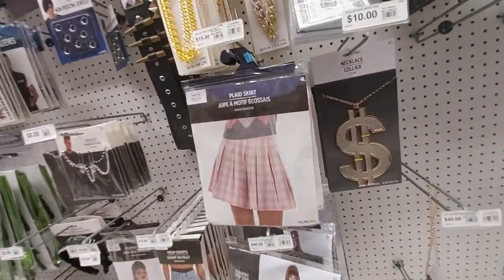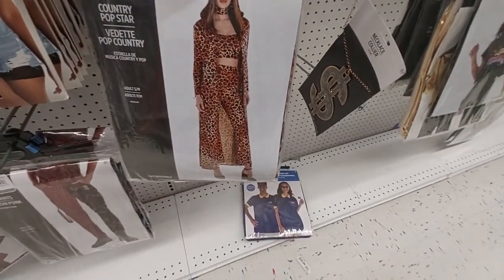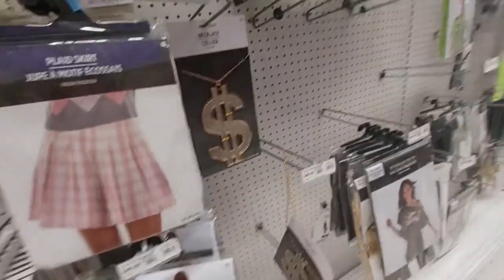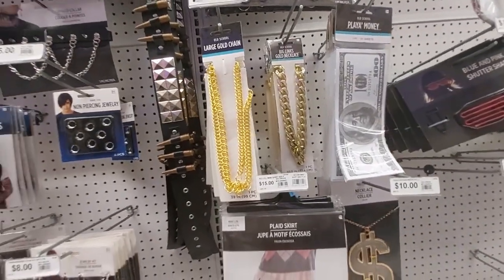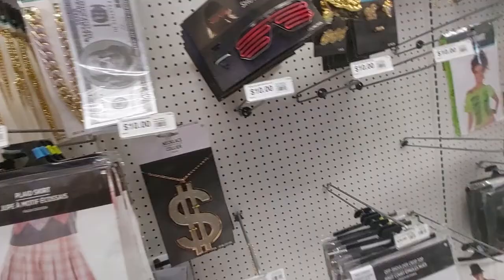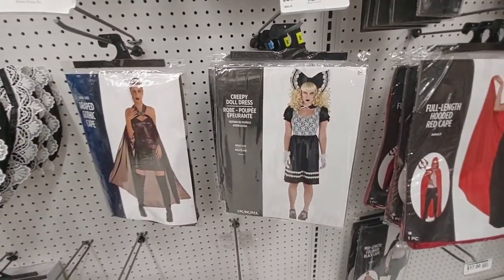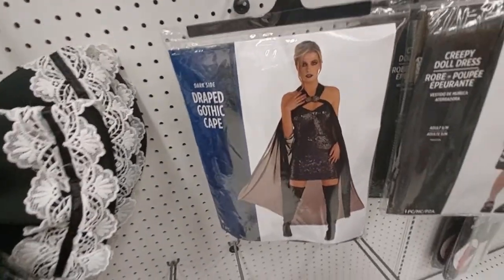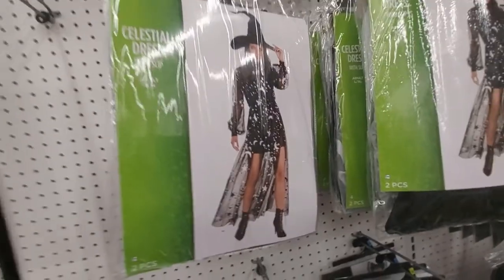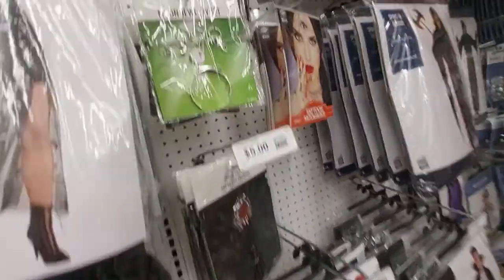Over here: plaid skirt, like Shania Twain country pop star. This big money necklace, the money and all that — yeah, all these big necklaces and stuff. I have dresses for women: a peepee dress doll, draped gothic cape, and the celestial dress with a slip.